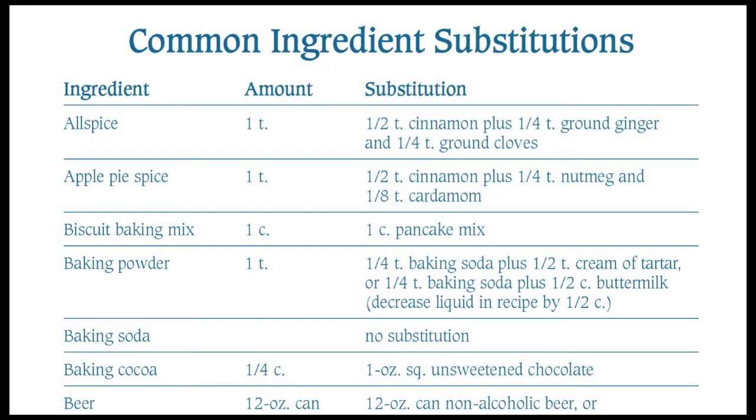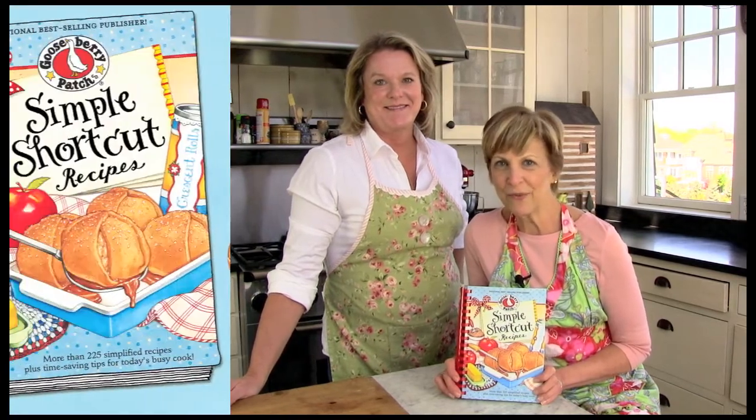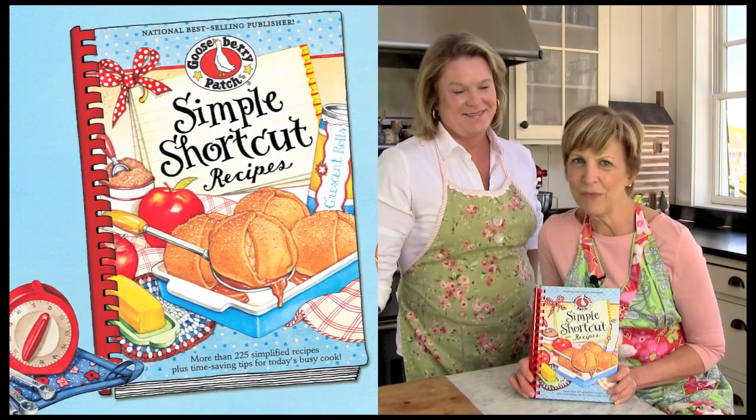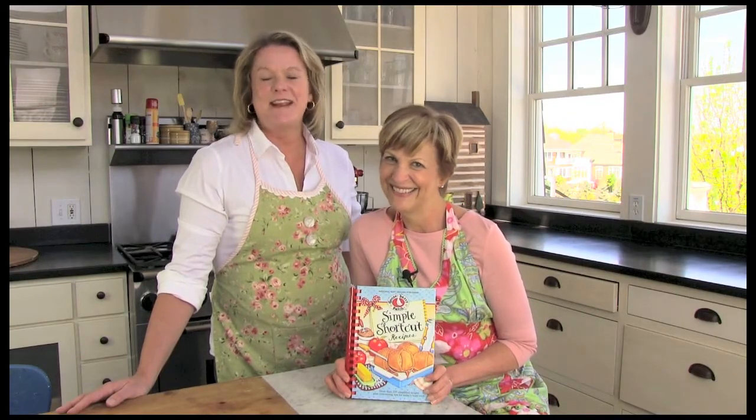Out of pumpkin pie spice or evaporated milk? No worries — we've also included six pages of common ingredient and herb and spice substitutions to help you in a pinch. With a copy of Simple Shortcut Recipes, a few ingredients from your pantry, and a bushel of mom-tested tips, you'll find that a homestyle meal is never out of reach.